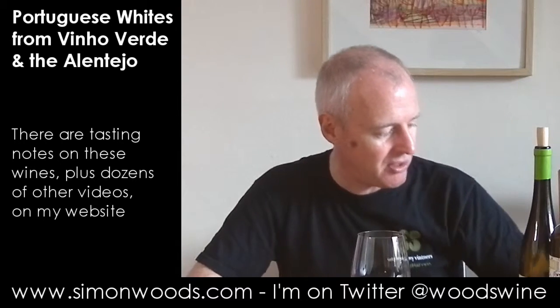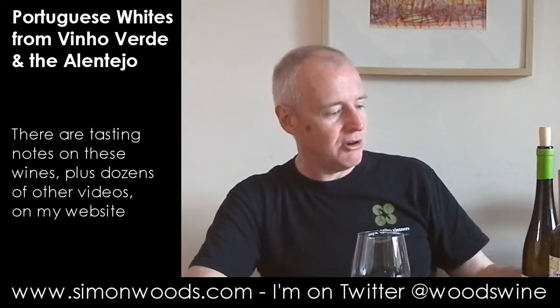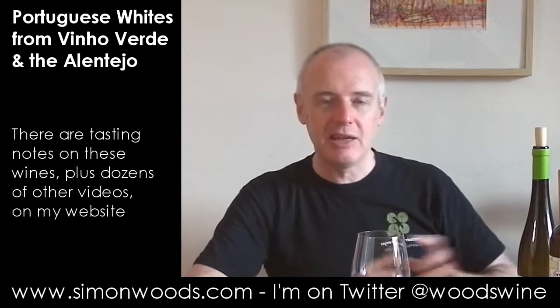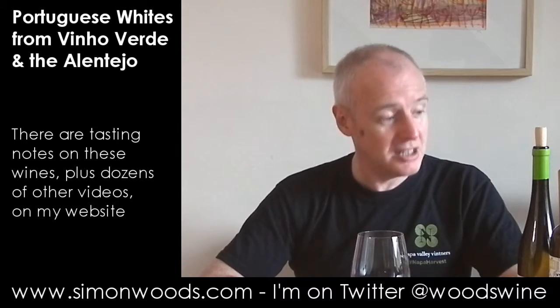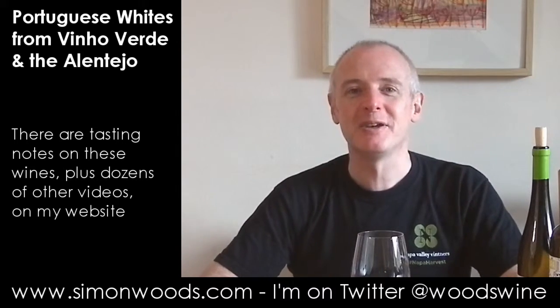I probably prefer that to the Vinho Verde, which — sorry Mr. Mendes — I usually like your wines a lot and I do like it, but it's just that the Aventura is today looking better. See you soon.